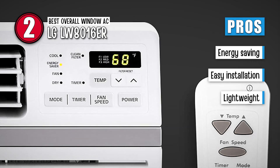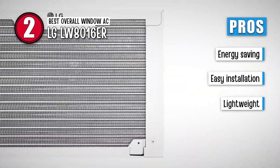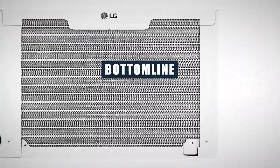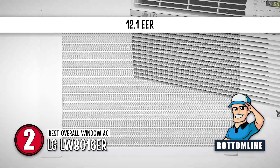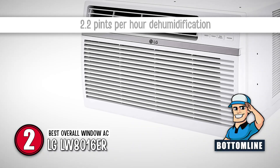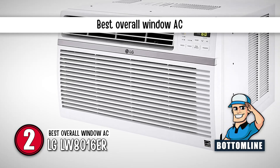It is the lightest in terms of weight with only 28 pounds. However, it does produce some noise when running. Bottom line: it has a 12.1 EER, it dehumidifies 2.2 pints per hour, and it is the best overall window AC.